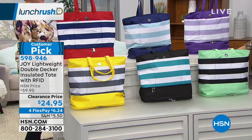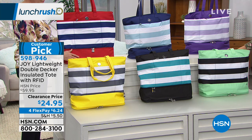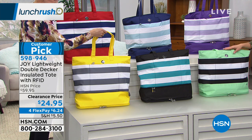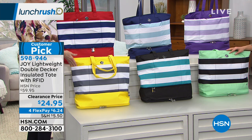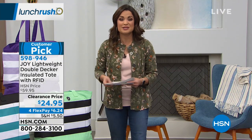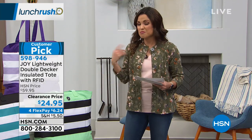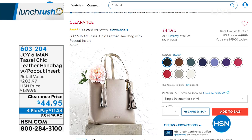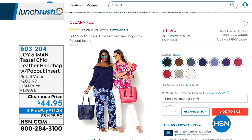You've got a bag you'll seriously use for just about everything. The colors are vibrant and fun, so take advantage. It's a big customer pick, by the way — read the reviews online at hsn.com to see why everybody loves this. We also have more coming, including the most beautiful genuine leather tote that is $95 off.